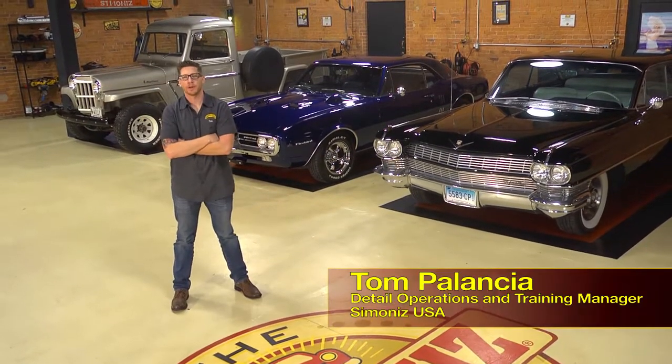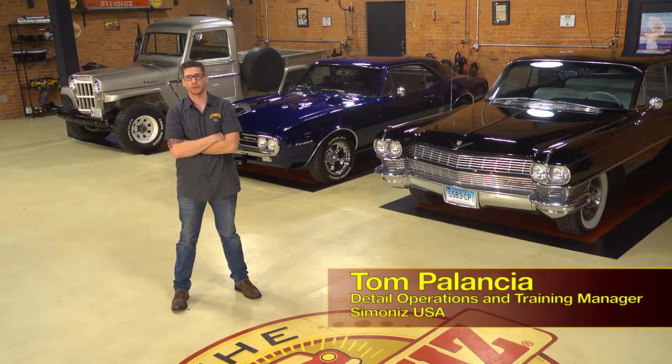Hi, I'm Tom Palantia, Detail Operations and Training Manager here at Simoniz USA, and welcome to the Simoniz Garage.